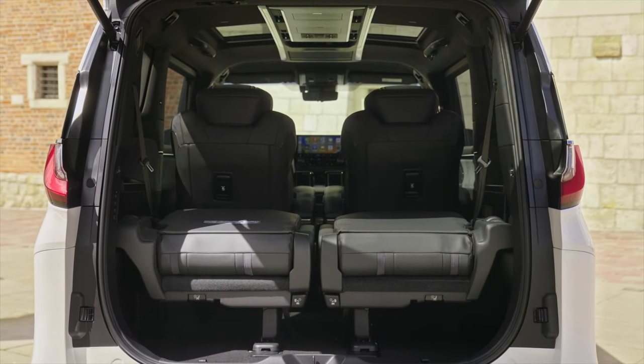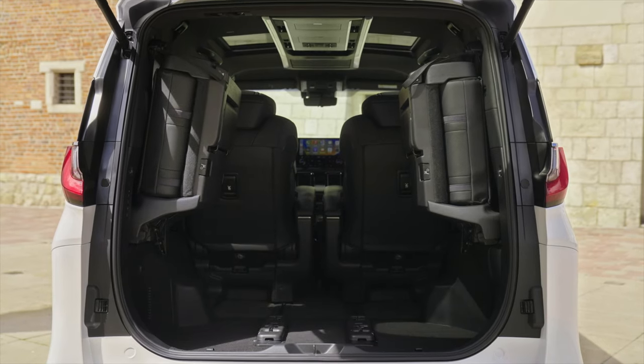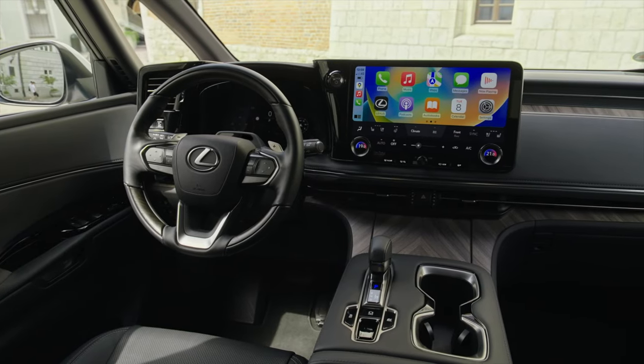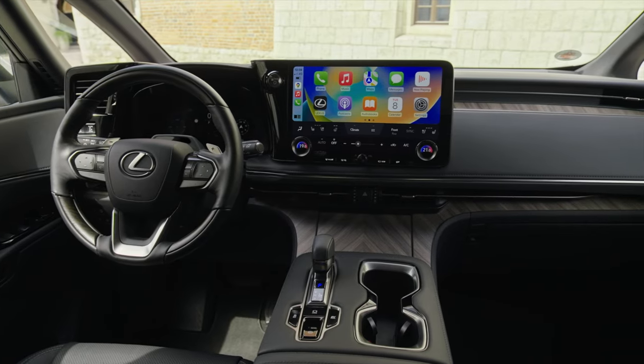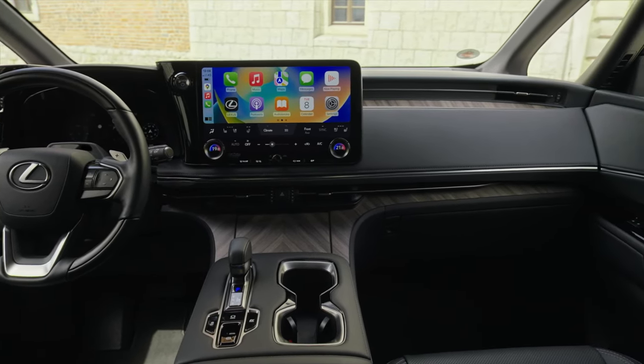The four-seat model boasts airline-style seats that can recline fully, a 48-inch HD ultra-widescreen monitor, a refrigerator, and a multifunction smartphone-style controller to customize your cabin environment. The goal is to offer a living space that rivals the comforts of your home.